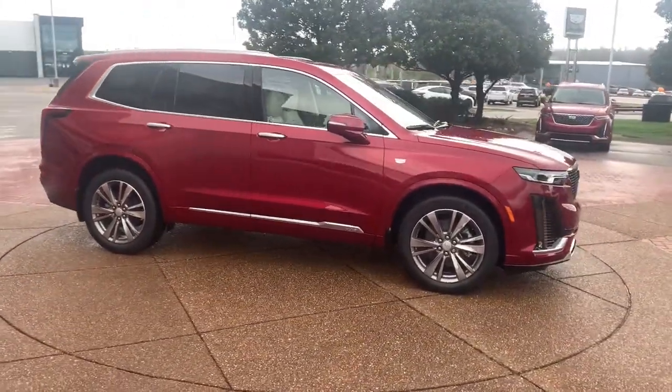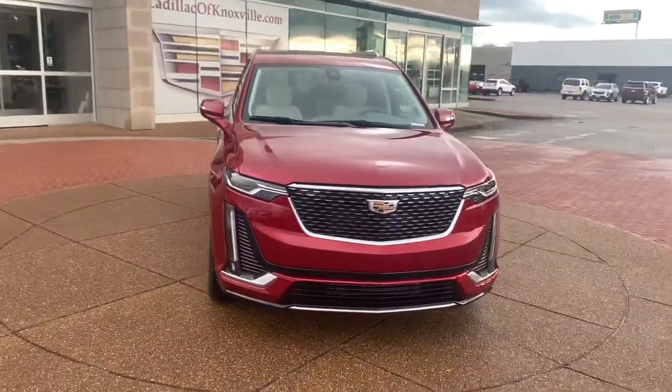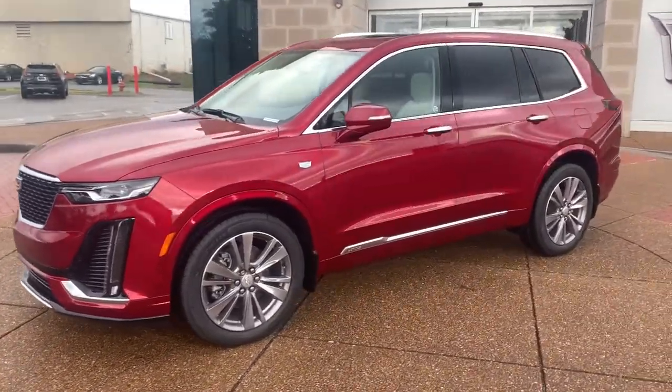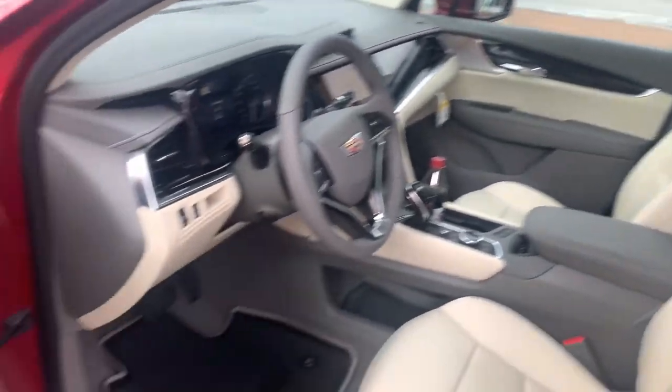These are just some of the great options this vehicle comes with: panoramic roof, hands-free liftgate, sun moonroof, power liftgate, heated mirrors, power passenger seat, remote engine start, V6 cylinder engine, Bluetooth connection, third row seat.